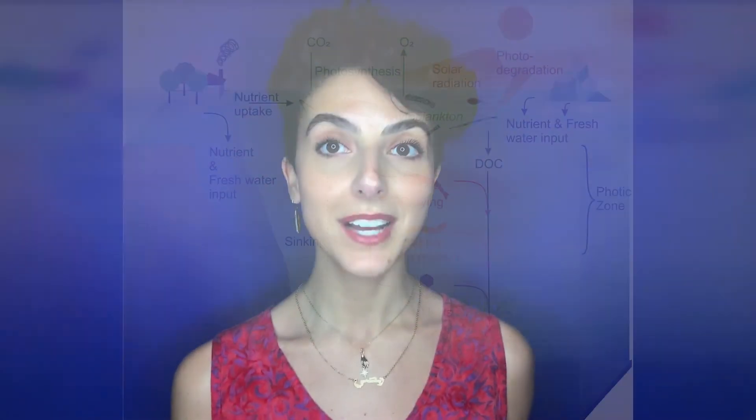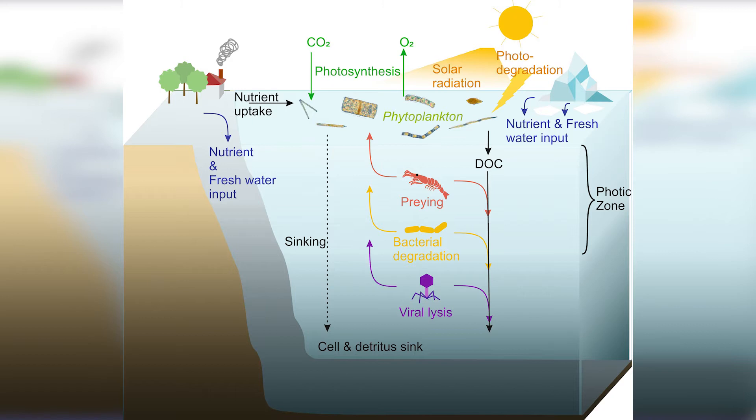Phytoplankton also form the basis of the ocean food web, sustaining all major marine life forms. And when they die, a percentage sink to the ocean floor, sequestering as much carbon as all terrestrial plants.